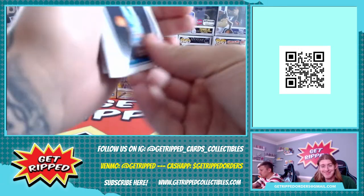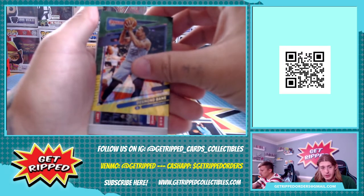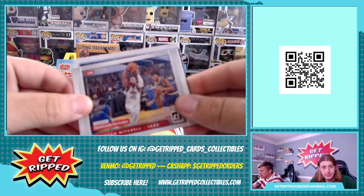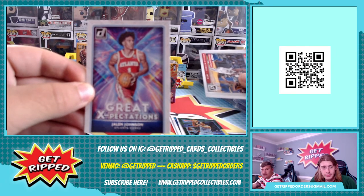Our first color combo is a Desmond Bain - oh nice! Our first insert is a Donovan Mitchell Franchise Features, and our last card in the box is a Jalen Johnson Great Expectations.